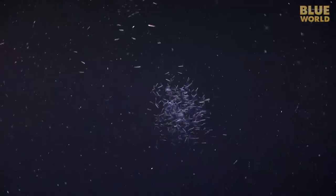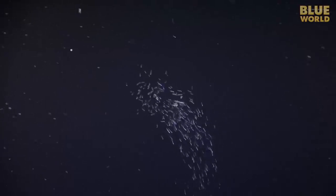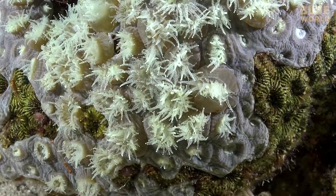A small school of fish is scurrying around, grabbing plankton. The coral polyps down on the reef open up at night to catch plankton, too.